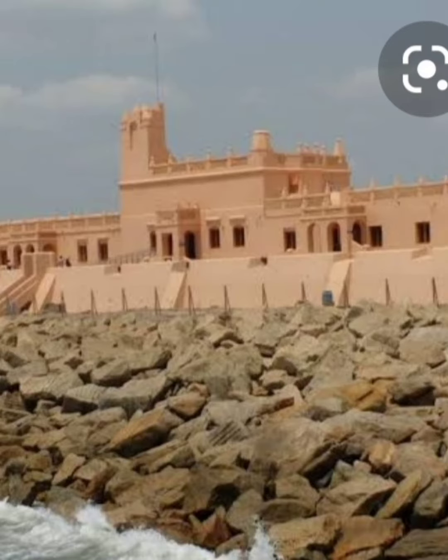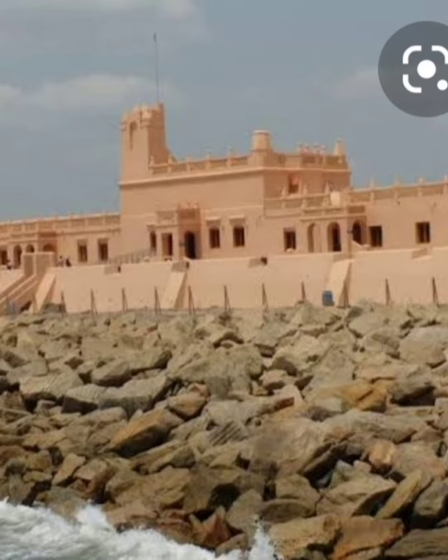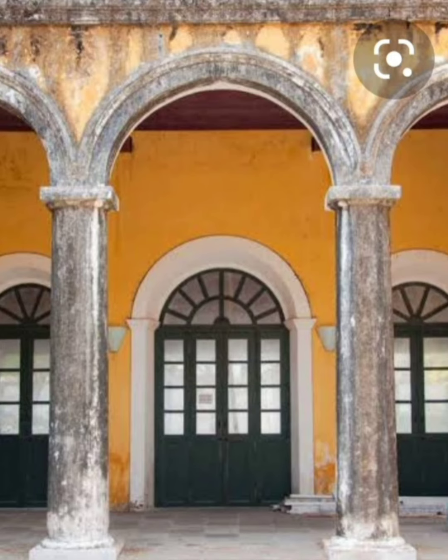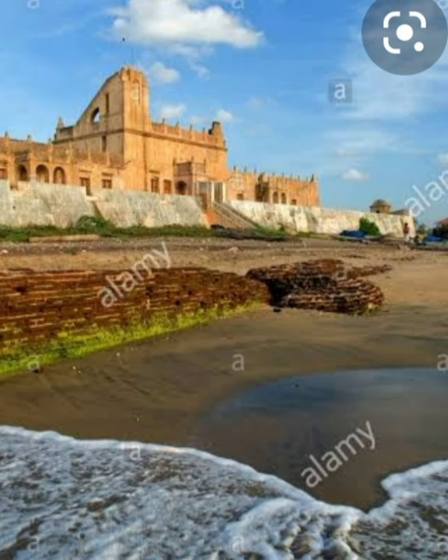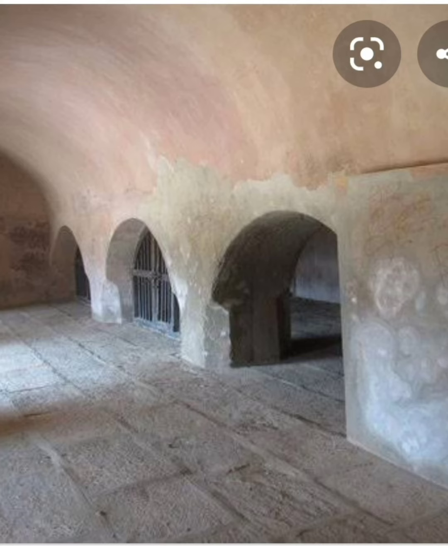Today we are learning about Tarangambadi Fort. Tarangambadi Fort is locally called the Danish Fort. It is located on the shores of the Bay of Bengal in Tarangambadi, Tamil Nadu. The fort is trapezoidal in shape with three rooms in the left wing. The central part of the fort has four domes, and the central pillar of the hall holds the entire weight of the domes.